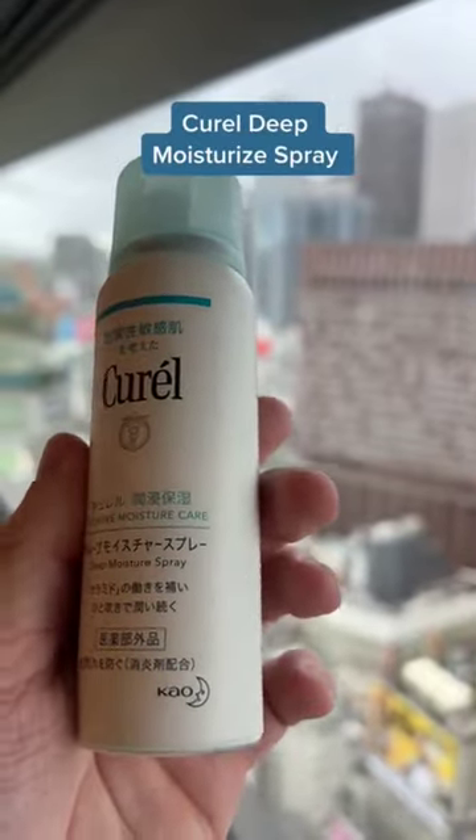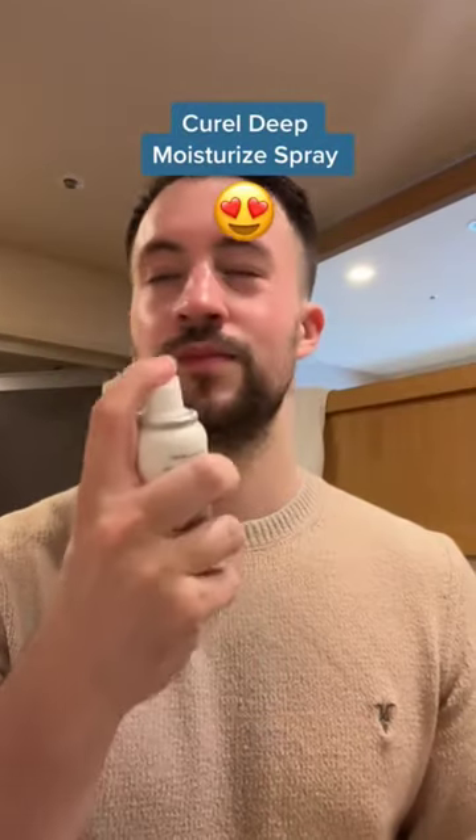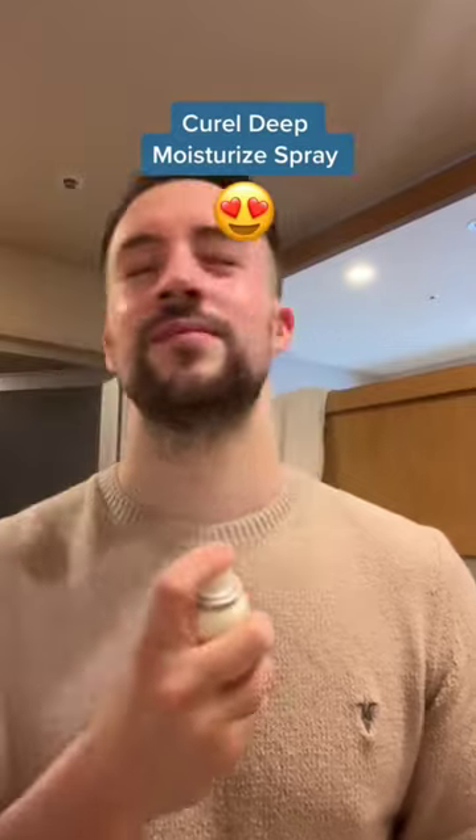I am obsessed with this Kirel Deep Moisture Spray, which has glycerin and ceramides to help support the skin barrier, and I found it so soothing just to use as much as I wanted to throughout the day.